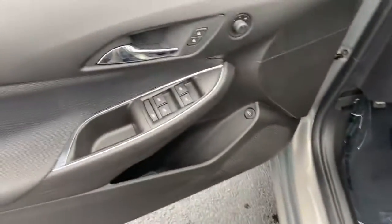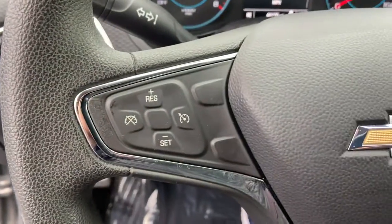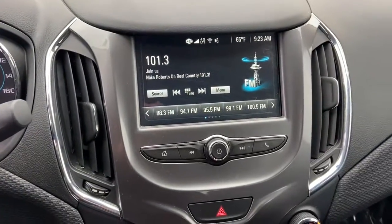The following are some of this vehicle's highlighted options. Keyless entry, satellite radio, aluminum wheels, electronic stability control, traction control.